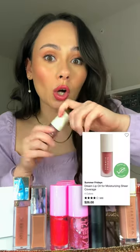Summer Fridays — long-awaited dream lip oil. They took 'oil' a little bit too literally because it's as thin as an oil and really runny and patchy.